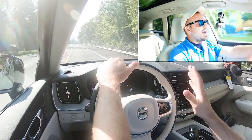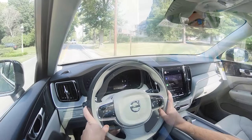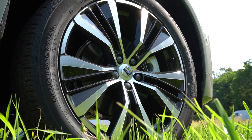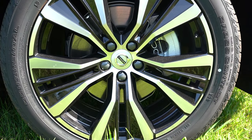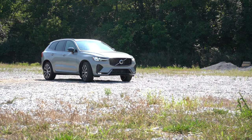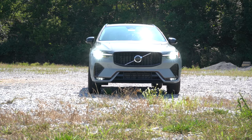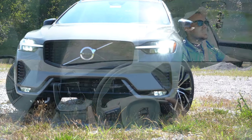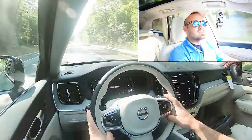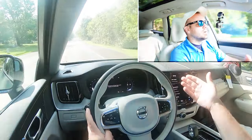To go along with that acceleration, braking is equally important. Up front you will find 13.6-inch ventilated front discs; in the back, 12.6-inch solid rear discs. The 60-to-zero stopping distance comes in at 118 feet, which is a dang good number - that's like a sports sedan. Typically with SUVs you find 120s, if not 130s; I've seen as bad as 139 feet in a three-row SUV. So 118 feet is really sports-sedan good.